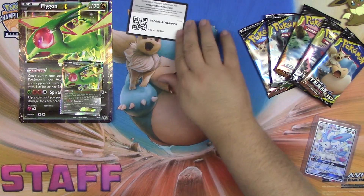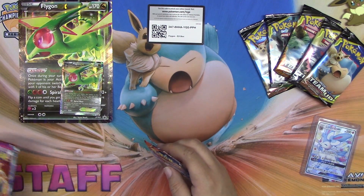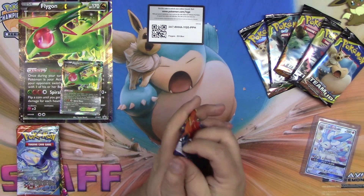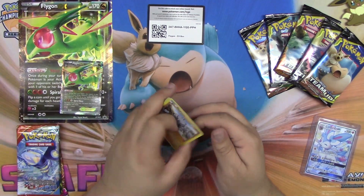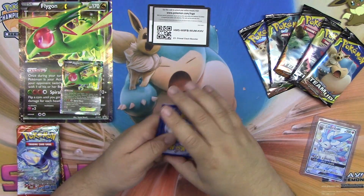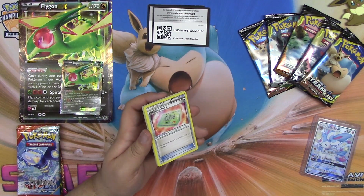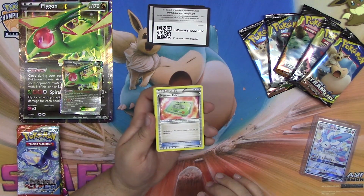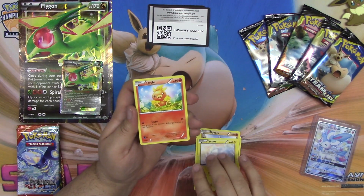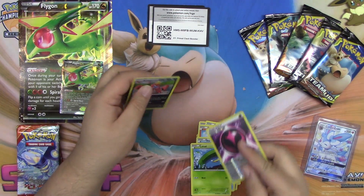All right, let's crack open these packs. We're going to go Primal Clash, Primal Clash, Furious Fist, Phantom Forces. Here's a code for you guys. We have Weakness Policy, Knit Arena, Rough Seas, Rhyhorn, Tynamo, Torchic, Staryu, Lotad, Wonder Energy, and a Camerupt.